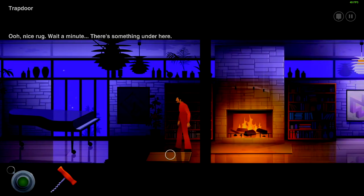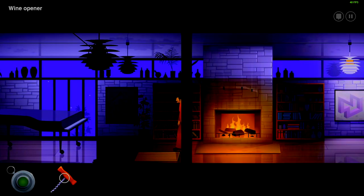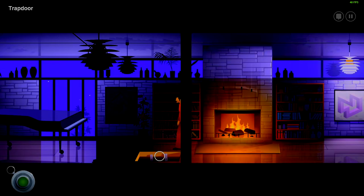Wait a minute, there's something under here — a trap door! The ironic part is I ran my mouse over this area and it told me there's a trap door before I ever took the rug off. It's a trap door. Do you need this to open it? Of course — it worked. A ladder leading down to a basement of some kind. Could have maybe added a few lines saying how you're having difficulty opening the trap door without anything to grab it by.